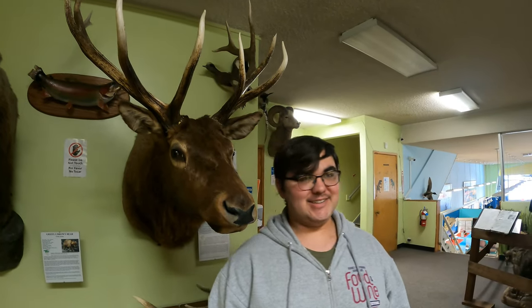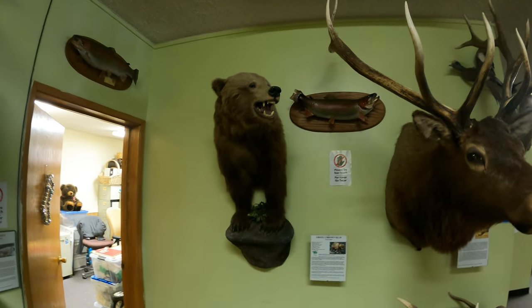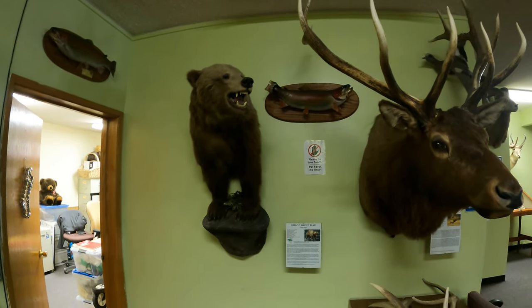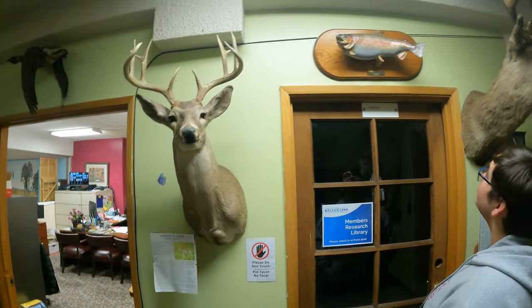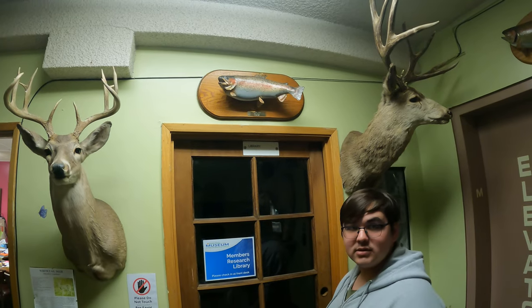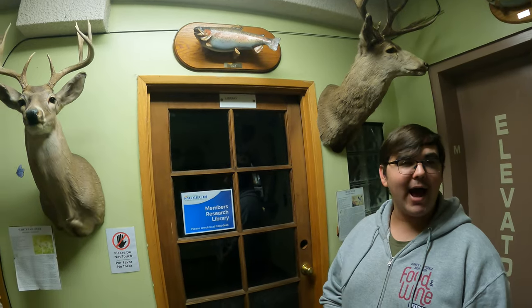That's a grizzly bear — a big ol' grizzly bear. I don't know, is he smiling or is he trying to kill me? I think he just got a new picnic basket. There's rainbow trout up there too. I hate stairs — mostly because I've got a bad knee, so climbing stairs is painful every step.